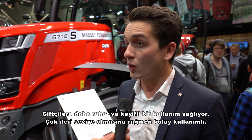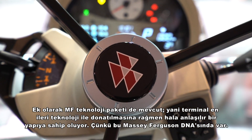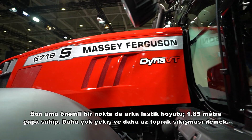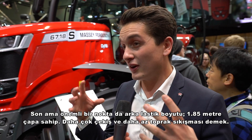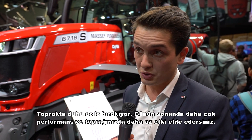Inside the cab, Massey Ferguson launched at Agritechnica the new Datatronic 5 touch screen terminal, giving the farmer a more intuitive and easy way to use the tractor — very advanced but also very easy to use. In addition, there is the brand new MF Technologies package, meaning that terminal can be equipped with the most advanced technologies, yet still straightforward and dependable — as it's in the Massey Ferguson DNA. Last but very important: the rear tire size now reaches 1.85 meters in diameter, giving more traction and less compaction, pairing well with the concept of giving a very low footprint on the soil with high performance and low impact on yield.